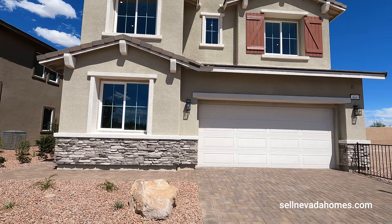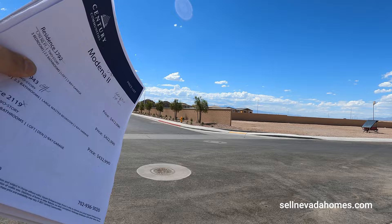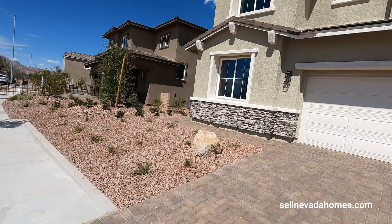Here's a quick preview of the neighborhood. They got a bunch of lots here available. This community just opened up and in the back they have some spec homes, so if you don't want to wait forever for your home to be built — since it takes about five months from dirt to be built — you can get those and those are going to be ready in about a few weeks.